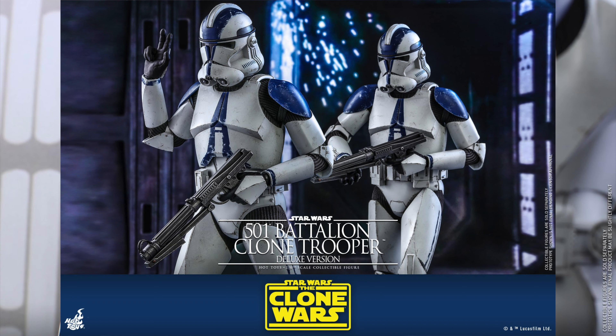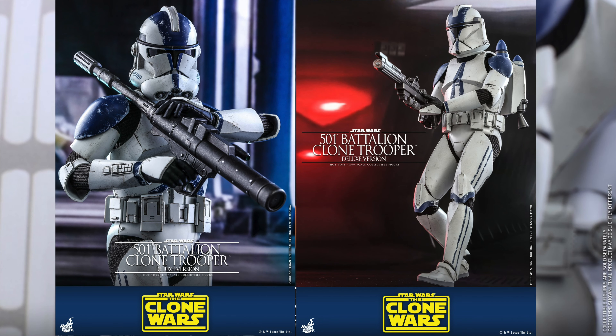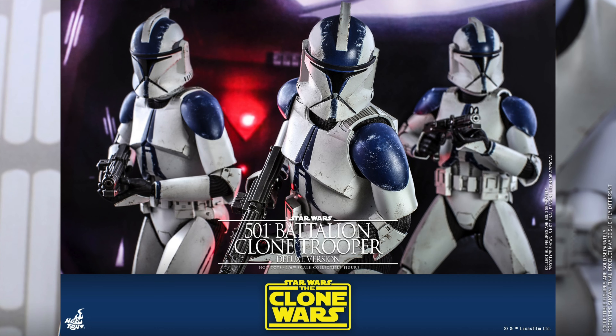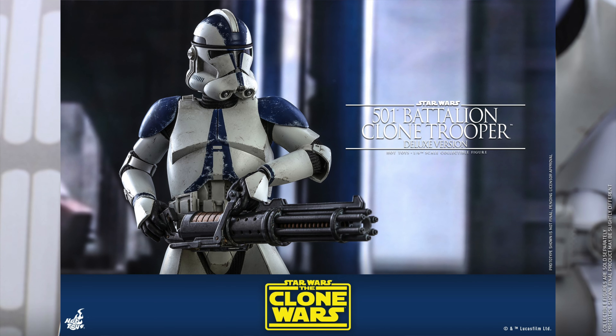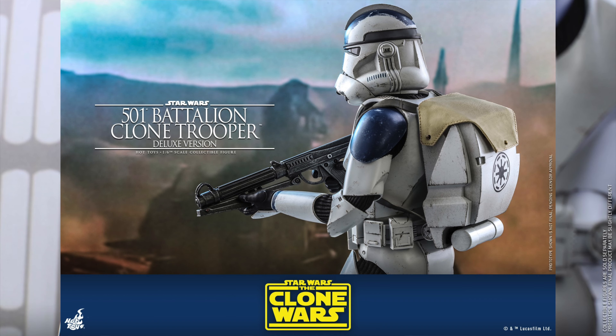Starting with the first: the 501st Battalion Clone Trooper, and we're getting a regular and deluxe version. I'll be talking more about the deluxe version and what comes with it versus the regular. You'll get a newly developed clone trooper helmet with Phase 2 design, over 30 points of articulation, eight interchangeable gloved hands — one pair for holding a gun, one pair of relaxed hands, and two pairs of fist hands.